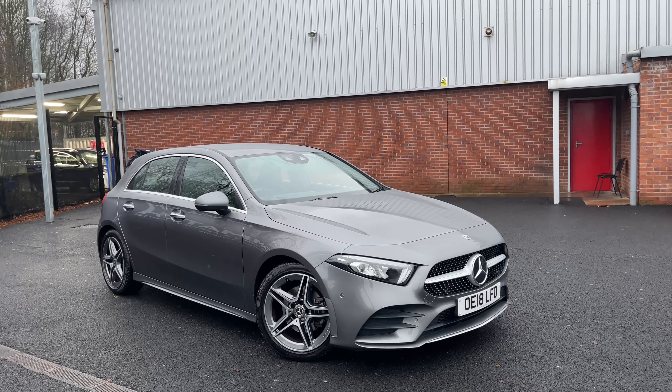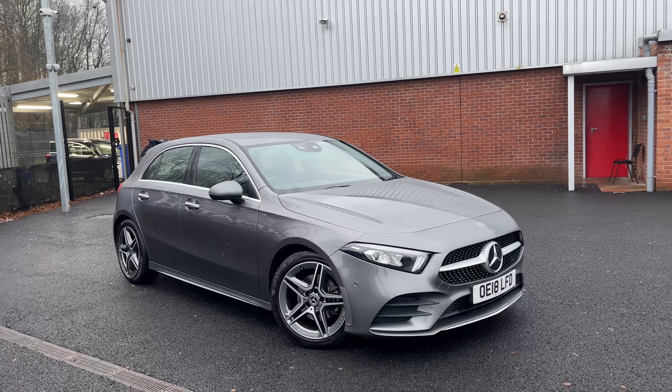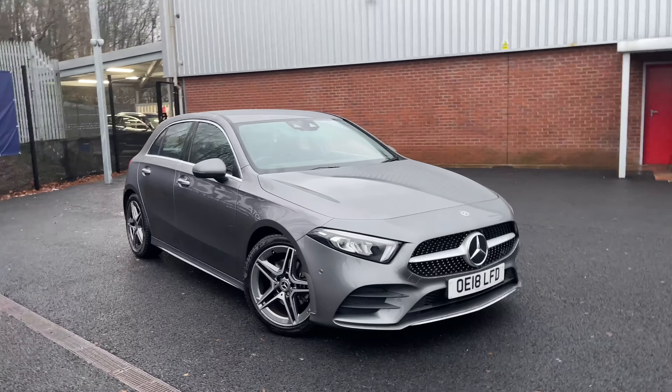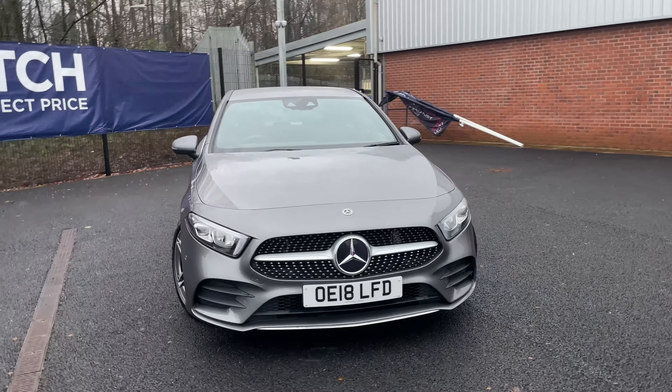Welcome to Motor Match Bolton. Here is a video tour of this 2018 Mercedes A-Class AMG Line Premium. This is a newer facelift model and it does look a lot better than the older generation — it does look a lot sportier.